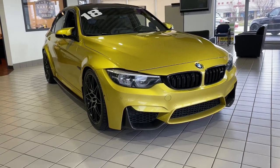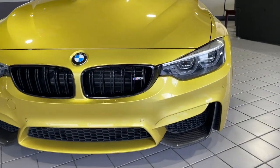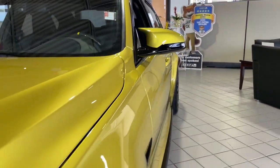Here is a wonderful 2018 BMW M3. With less than 50,000 miles on the odometer, this vehicle stands out from the rest.